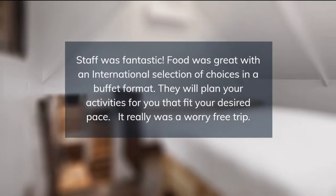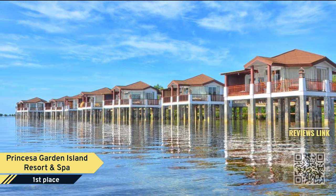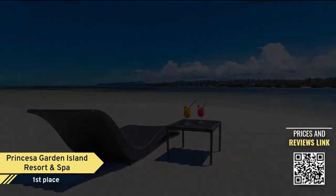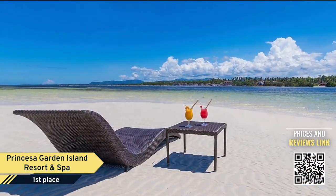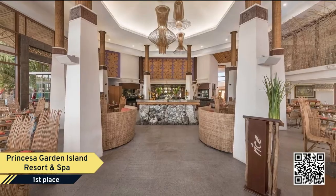Number 1: Princesa Garden Island Resort and Spa. Princesa Garden Island Resort and Spa is a 4-star, 4-hectare oceanfront property perfectly located approximately 15 minutes away from Puerto Princesa International Airport.